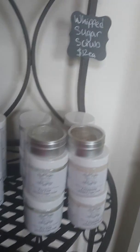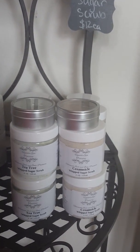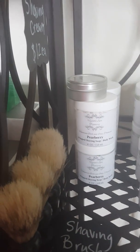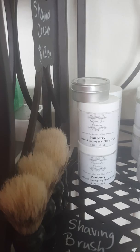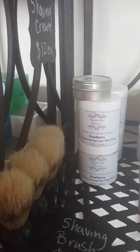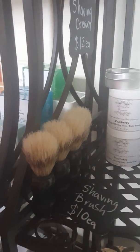Up here we have our whipped sugar scrub available in Creamsicle or Tea Tree. Right here we have our shaving cream. We are currently out of our Fierce shaving cream but we'll be making some this week. Right now we have the Pear Berry, which is our women's shaving cream, along with our little shaving brushes.